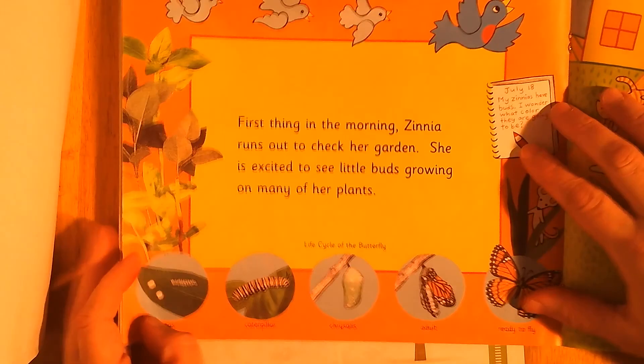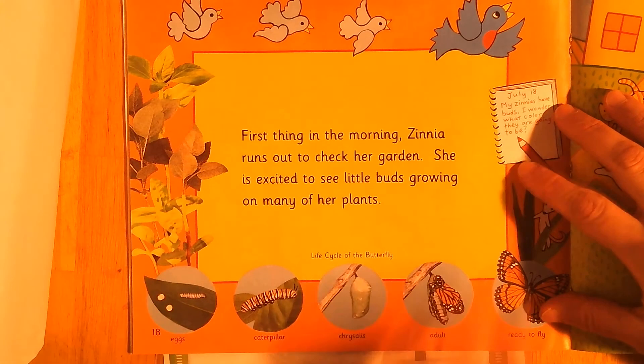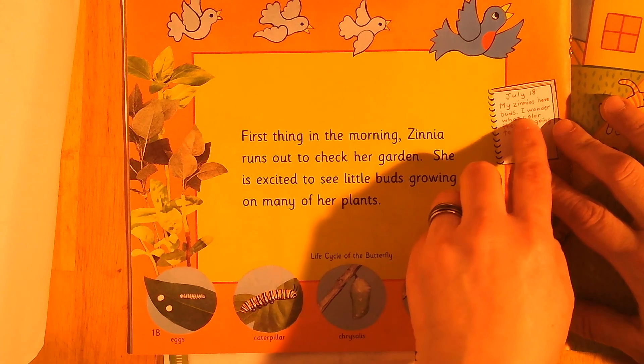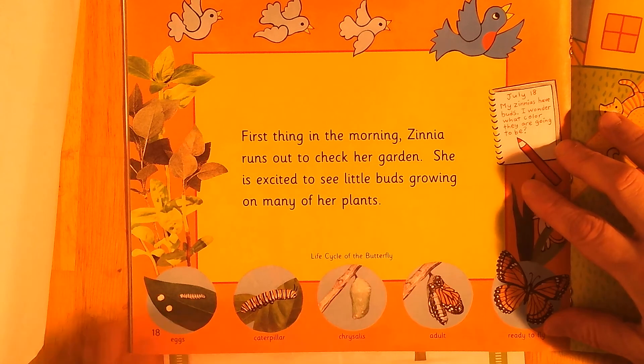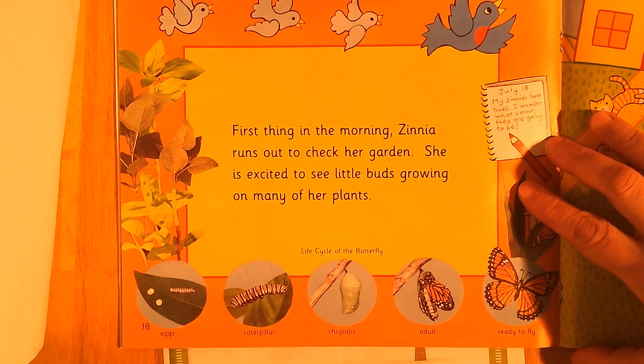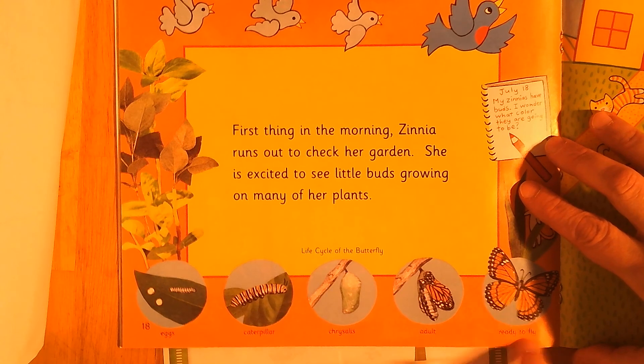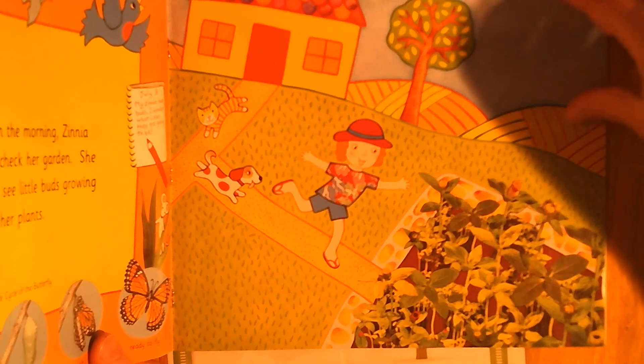First thing in the morning, Zinnia runs out to check her garden. She's excited to see little buds growing on many of her plants. July 18th: my zinnias have buds — I wonder what color they're going to be! Down here at the bottom, do you remember our life cycle of the pumpkin? Here's another life cycle — the butterfly: eggs, caterpillar, chrysalis, ready to fly. There she is running out to check her garden. What color do you think her zinnias are going to be?